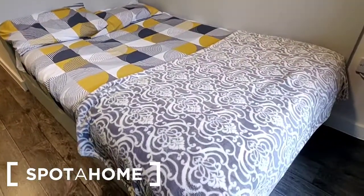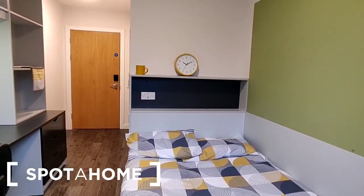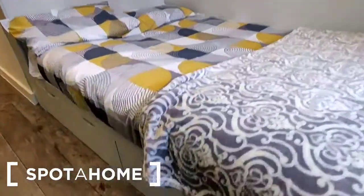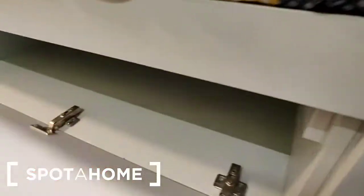Behind us is the bed. It is a small double bed, built into the wall with a double shelf behind it and a socket. Underneath the bed there is a little bit of extra storage with drop-down drawers.